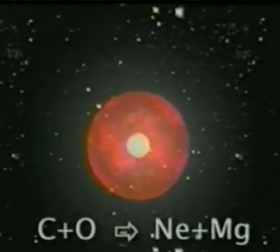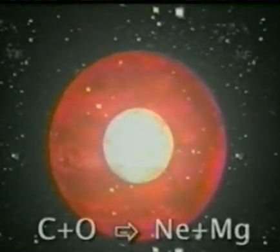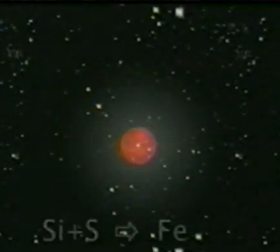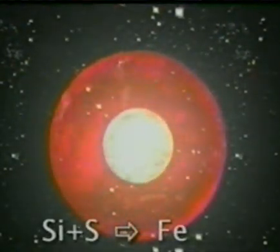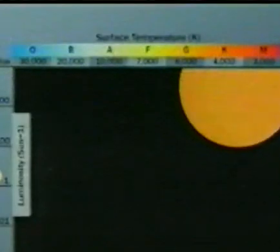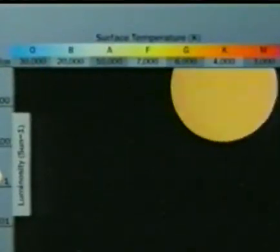Each time a fusion reaction in the core runs out of fuel, the star collapses under the force of gravity. With each collapse, the core gets hotter until the next reaction is triggered and the star undergoes massive expansion. When the temperature reaches a blistering three billion degrees, it takes only a few days for iron to form from silicon and sulphur. Iron itself cannot fuse spontaneously to become anything else. As the star goes from one reaction to another, it heats up and cools down, so its position on the HR diagram moves back and forth across the top.